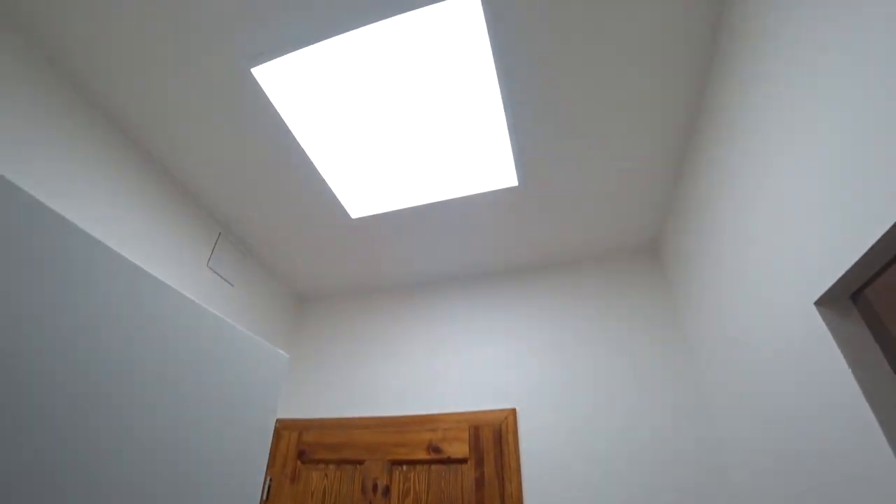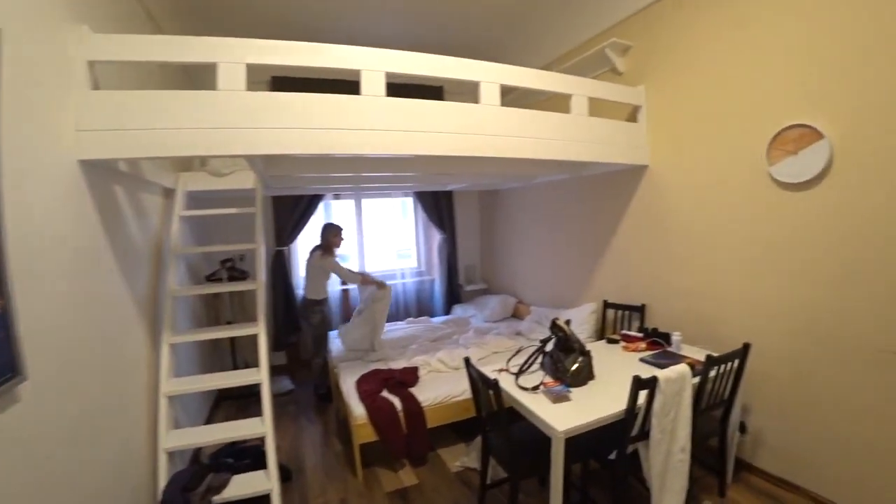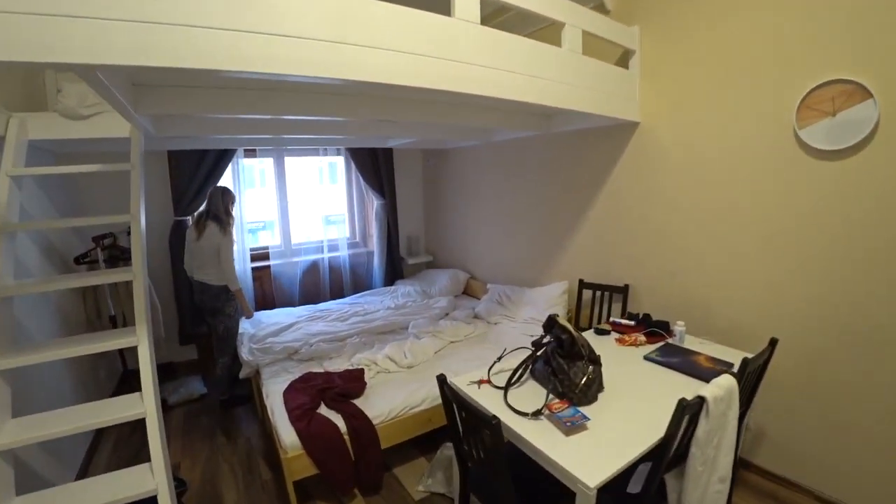Bathroom. I have already filmed a room tour, but I think this will be better because wide angle is always more immersive. It feels like you're actually here. And because it's so clean in here.